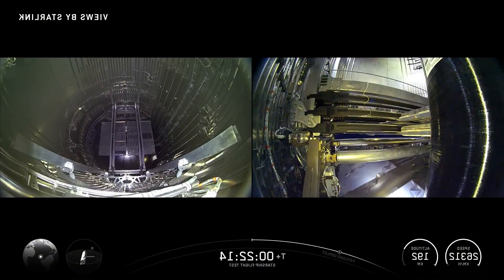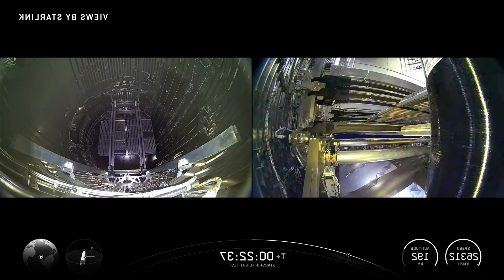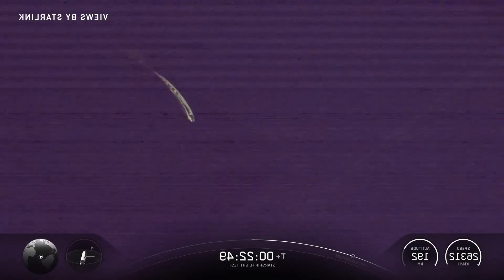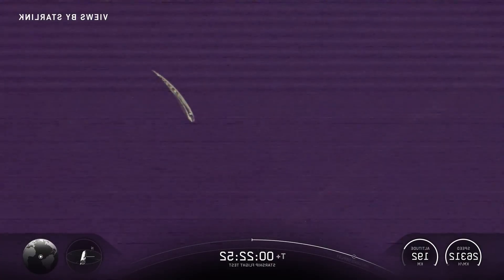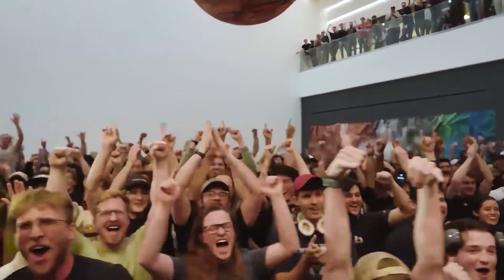Every satellite deployed on this mission is a non-orbital test unit — they share Starship's suborbital trajectory and will all burn up harmlessly during re-entry. Their purpose isn't to operate; it's to validate the deployment system. And today that system delivered flawlessly. After the final dummy satellite drifted away, the next question was: could Starship close that massive payload door as cleanly as it opened it? Sure enough, slowly and steadily, the door slid back into place, sealing shut with no visible hesitation. A huge milestone checked off.